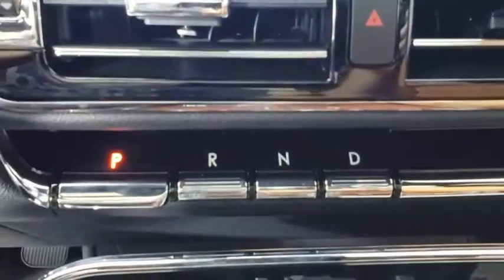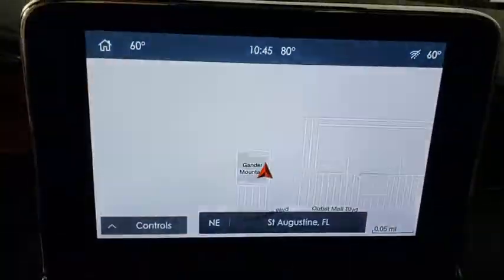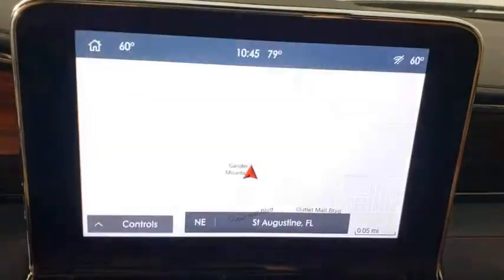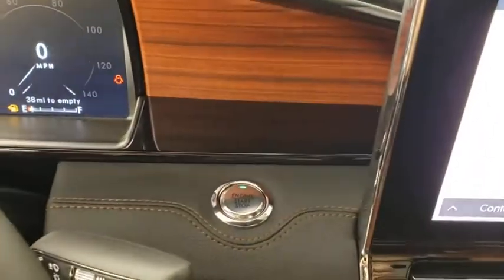Universal garage door opener, rear window defroster, power windows, electronic stability control, security system, compass, fog lights, heated front seats, trip computer.